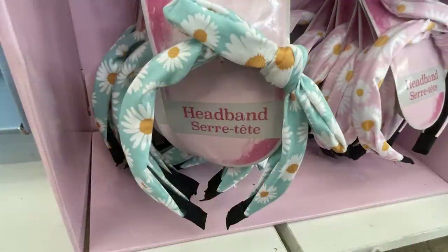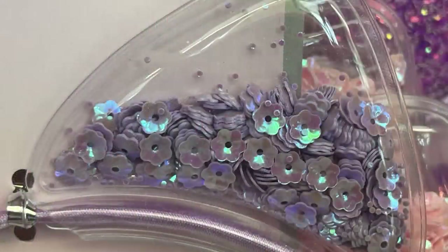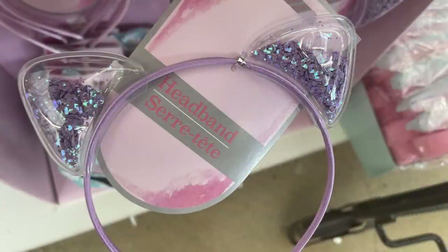They also have some new daisy headbands for smaller kids in pink and blue backgrounds. There are headbands with cat ears filled with iridescent purple or pink sequins — the cat ear portion is clear plastic.